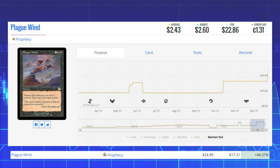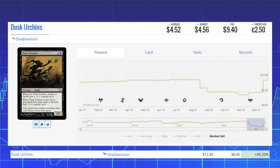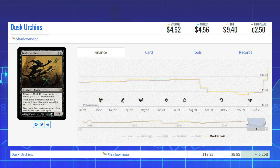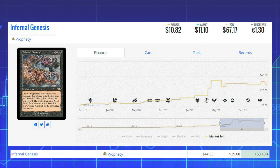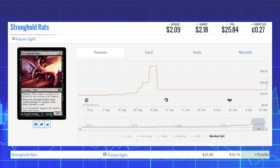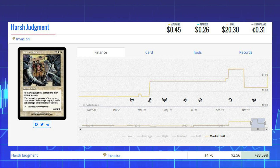Swarming Mass from Urza's Destiny — another old-frame foil — is up 42.11% from $6.15 to $8.74. Plaguewind from Prophecy, a rare old-frame foil, is up 44.37% from $17.31 to $24.99. Dusk Urchins from Shadowmoor is up 45.20% from $8.85 to $12.85. Infernal Genesis from Prophecy — an old-frame foil — is up 53.13% from $29.08 to $44.53. Stronghold Rats from Future Sight is up 70.63% from $15.15 to $25.85. And our final winner is Harsh Judgment from Invasion — a rare old-frame foil — up 83.59% from $2.56 to $4.70.